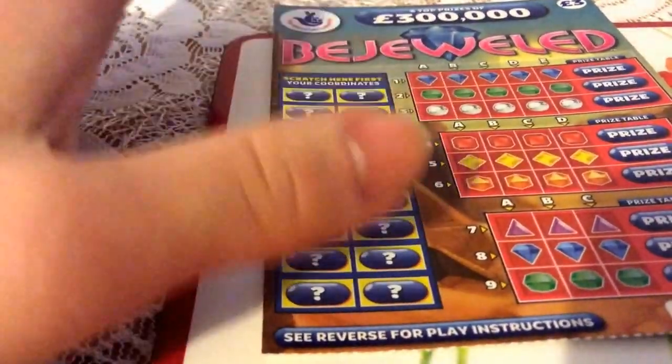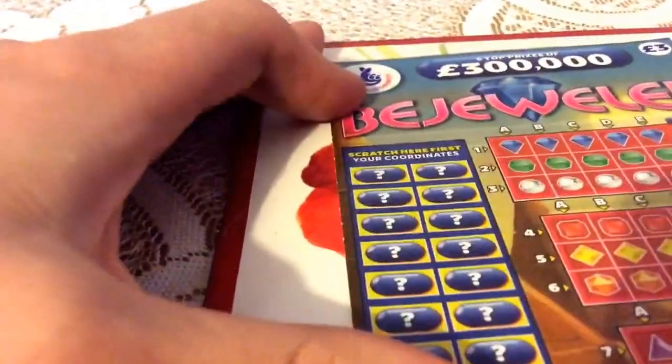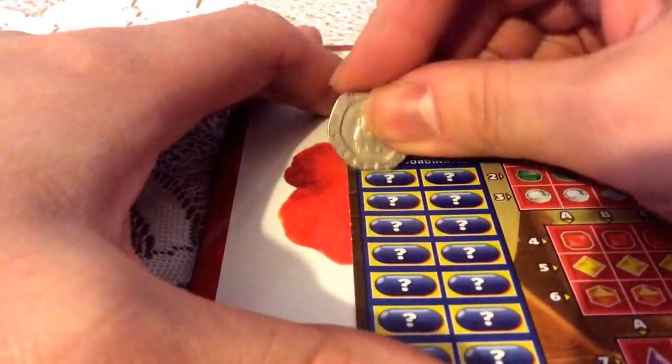Hi everybody, got a £3 Bejeweled today. I haven't done these for a while so I thought I'd give it a try.